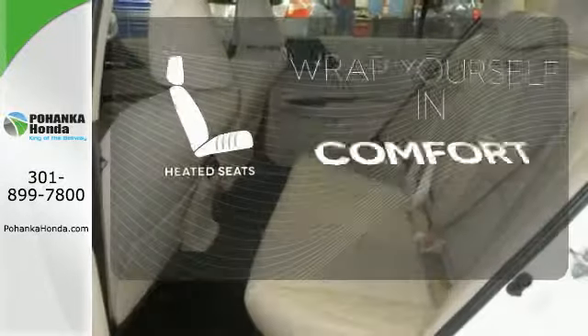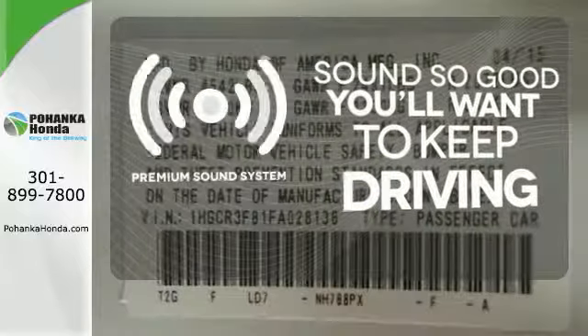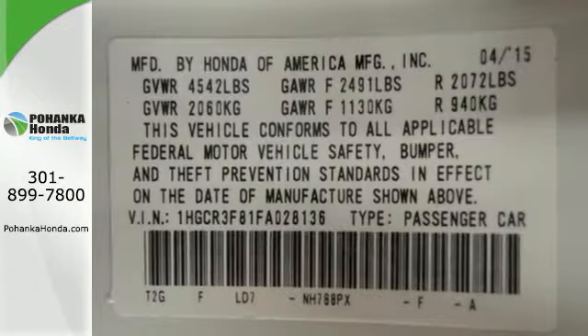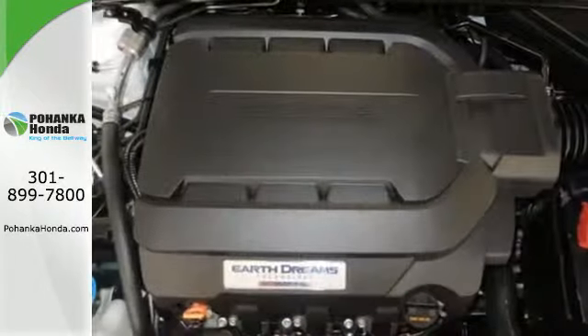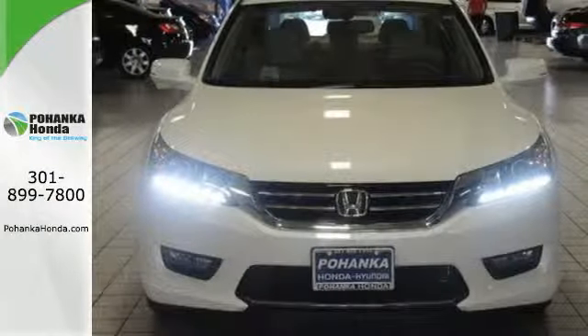Ward off the chills with heated seats. You might take a drive just to listen to the premium sound system. For the money, there's no car that brings as much performance, style, and safety together in one package as the Honda Accord.